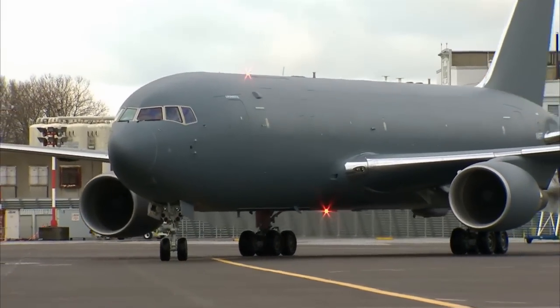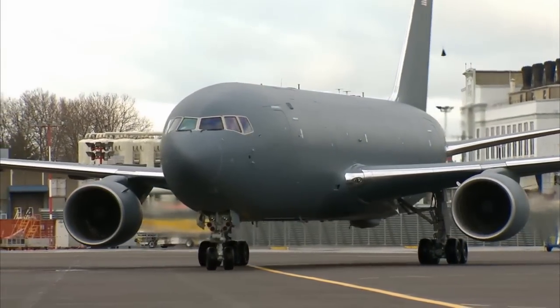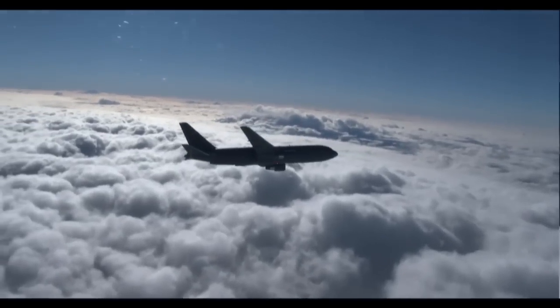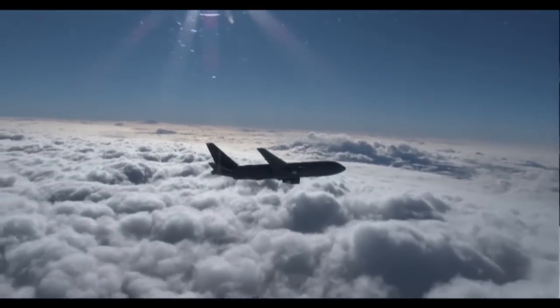An amazing accomplishment for the aircraft, for the Air Force, and for Boeing — to be able to see the first flight of this sixth generation aircraft that's going to change the way we do refueling in the Air Force, providing great capability and allowing us to retire much older aircraft. Boeing will deliver the first multi-role KC-46 tanker to the Air Force in 2016.